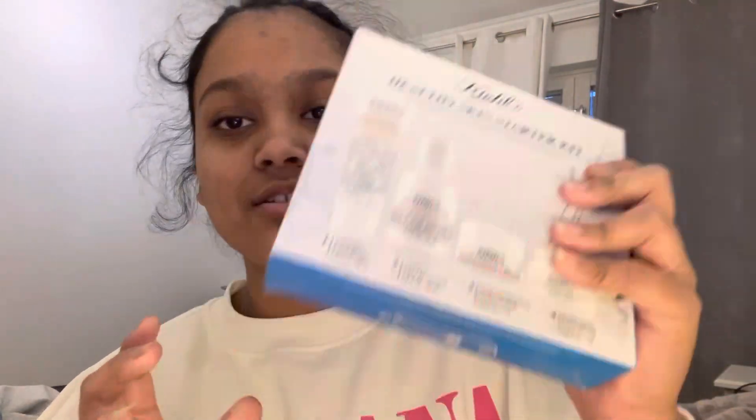Because I bought a bunch of stuff, I also got a few samples — there's a toner, an overnight face mask, a water cream face mask, and a few more like eye creams and things like that.